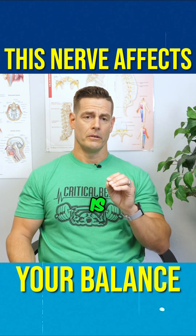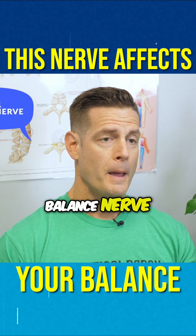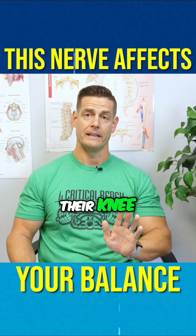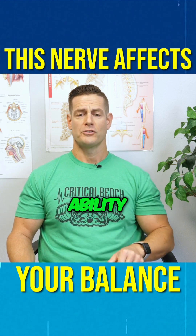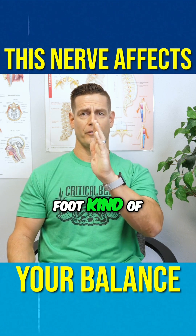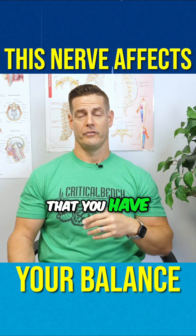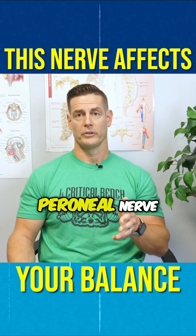This nerve is what we consider to be your number one balance nerve, because what a lot of people will experience is a lack of ability to pull their toe back towards their knee — upward. They lose that upward ability. So if you just sit with your legs extended out in front of you and one of your feet kind of automatically just drops downward, that is a sign that you have foot drop, and you might have some type of issue with your deep peroneal nerve.